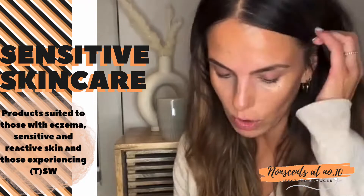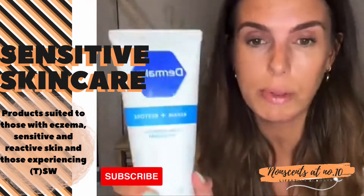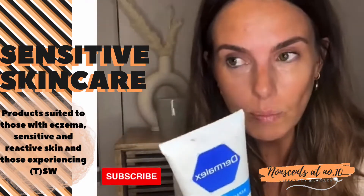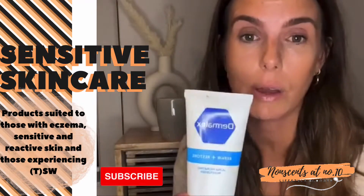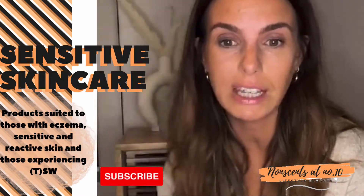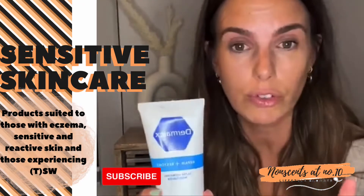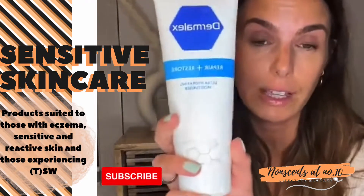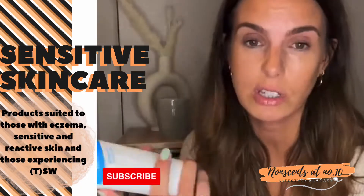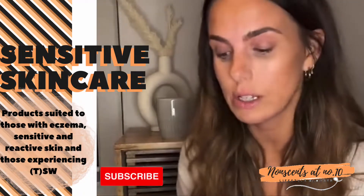In terms of skincare — Dermalex Repair and Restore. I was originally sent this as a PR product but I've since bought it myself, it's probably my fourth one now, and it's my go-to moisturizer most days. When you first put it on, the first few applications it stings a little bit — it does say that on the box — but you get used to it after a few days. It's really good at helping repair the barrier. I get it from Boots.